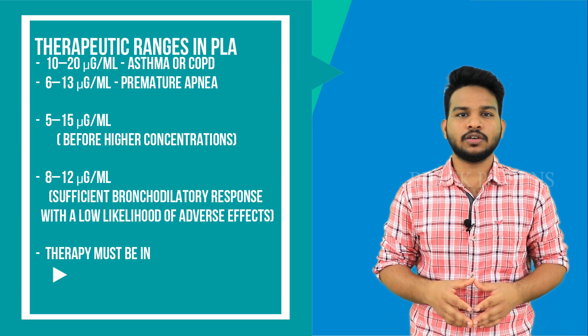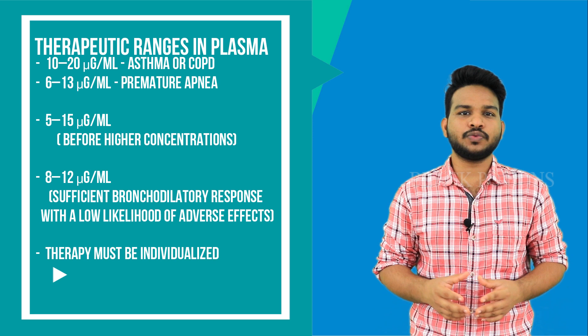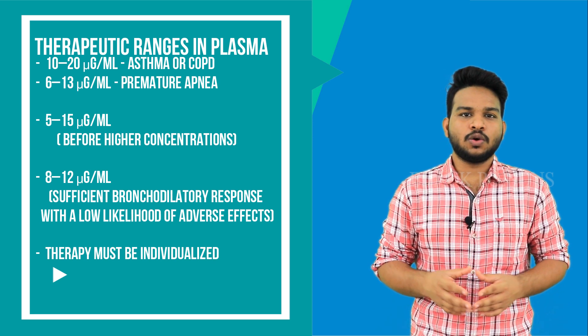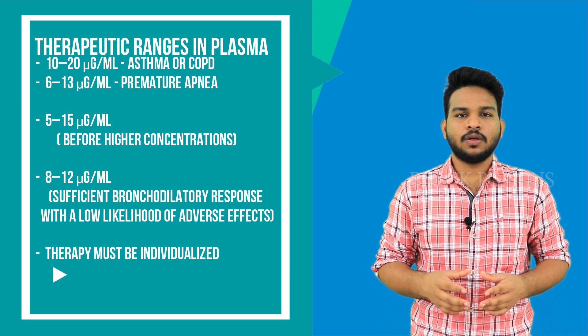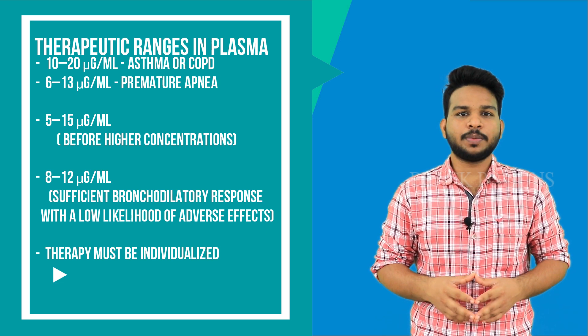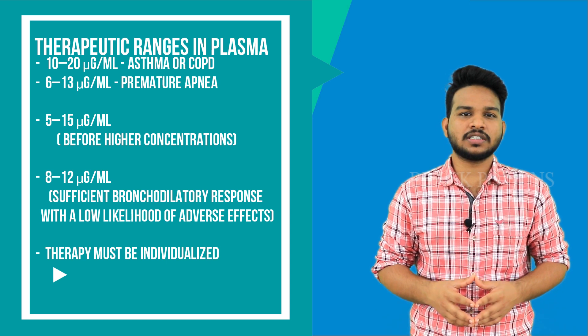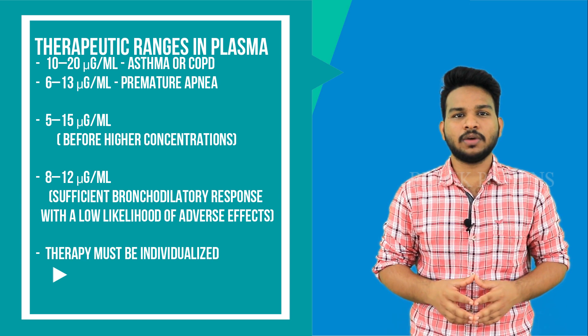Clinical responses at a concentration of 5–15 micrograms per ml should be assessed before going to higher concentrations. Many patients requiring chronic theophylline therapy will achieve optimal therapeutic responses and a low likelihood of adverse effects at a concentration of 8–12 micrograms per ml. However, the therapy should be individualized for each patient.